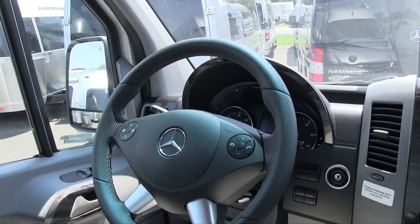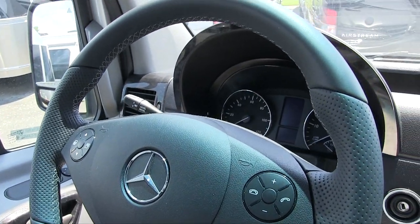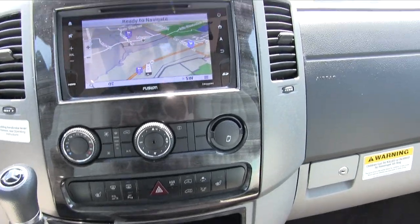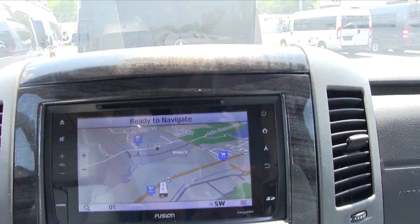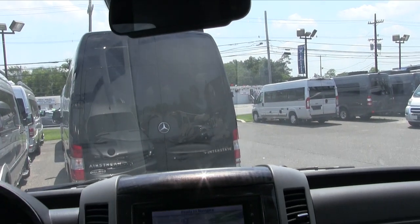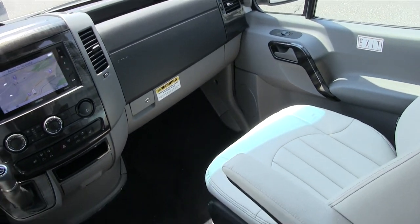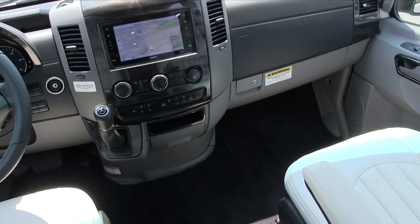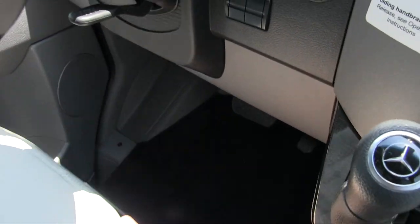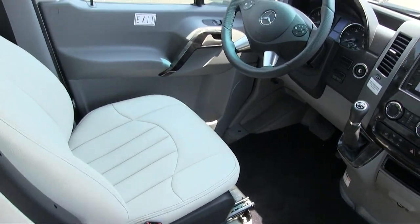There's a tilt and telescopic steering wheel with menu buttons, heated seats, heated windshield, and a Fusion navigation system with a separate backup camera. It gets 18 miles per gallon — many customers report even more. There's plenty of legroom in the cab area — the seats go back really far, so even tall drivers will be very comfortable.